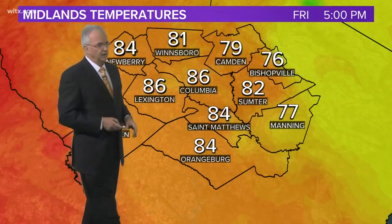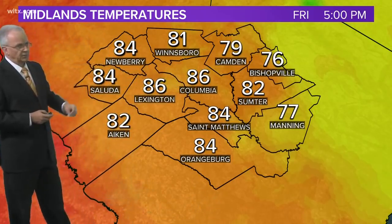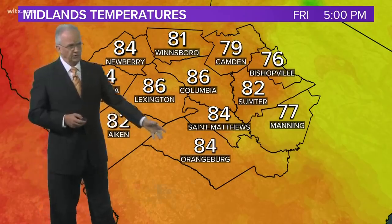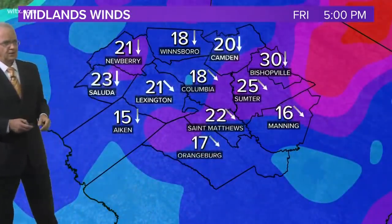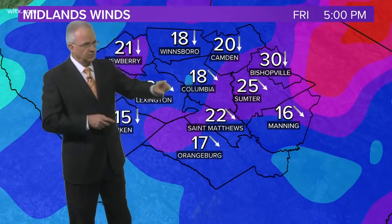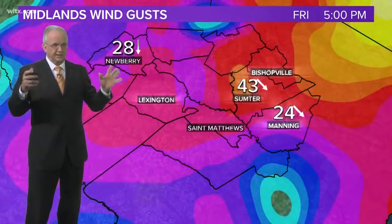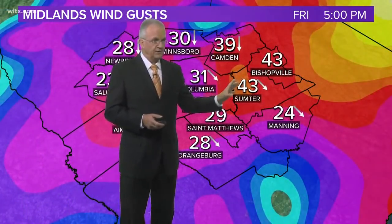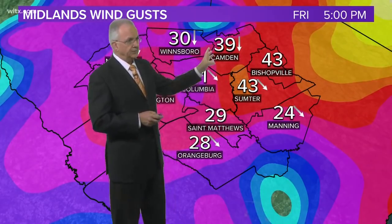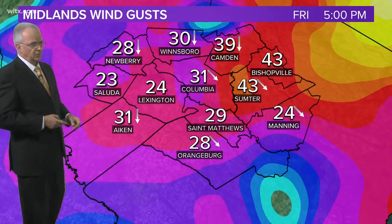Here in the Midlands currently, because of the rain moving into the eastern part, it's 76 in Bishopville, 77 degrees in Manning, 79 in the Camden area, but still 86 degrees here in Columbia, 84 in Lexington, 82 in Newberry, 84 in Aiken and Orangeburg, and 79 in Camden. As for sustained winds: Bishopville at 30 miles per hour, 25 in Sumter, 18 here in Columbia, 15 in Aiken, and 23 in Saluda. Wind gusts are seeing 43 in Sumter, 39 in Bishopville, 31 in Camden and Columbia, with some gusty winds even in the western part of the Midlands.